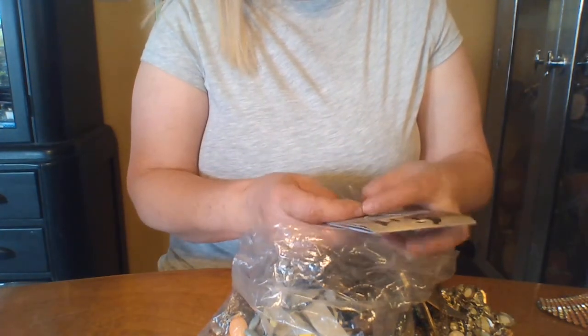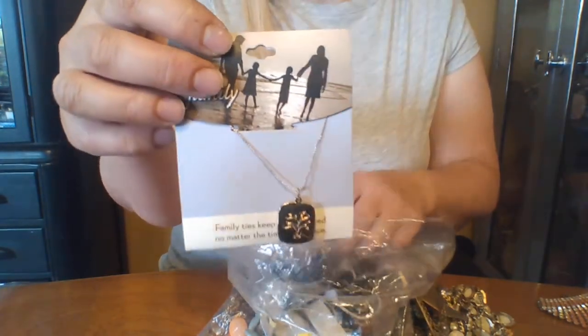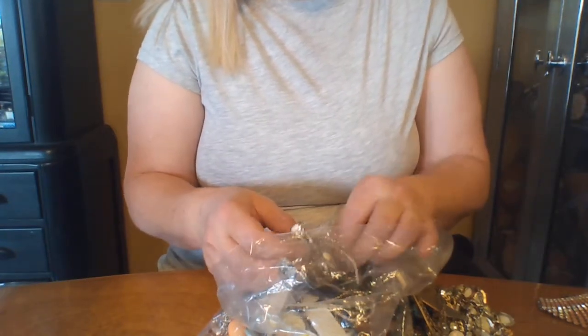"Family ties keep us connected" — it's a little family charm. If it's new, I'll put it in a bag and give it to my nephews and nieces for a party prize, when we play family games or something.